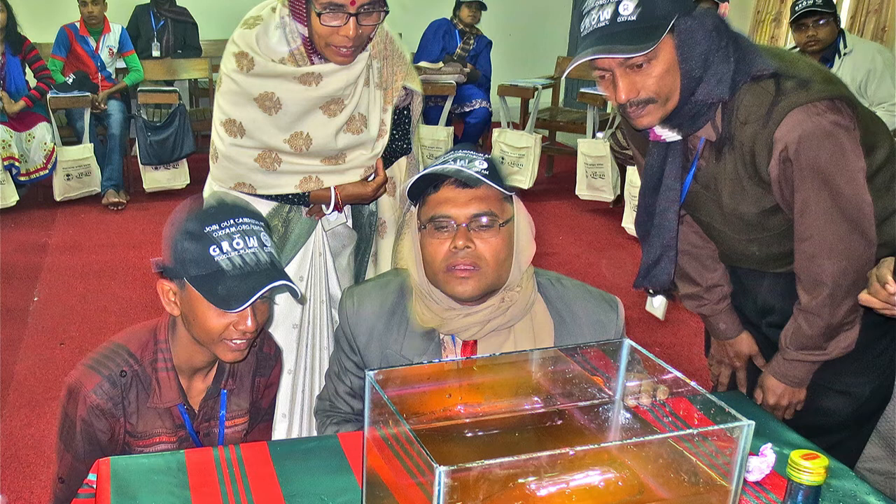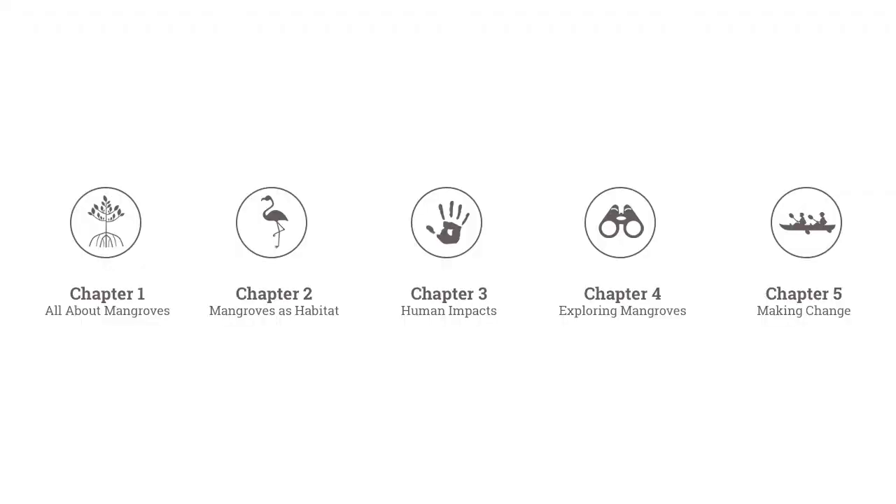Mangrove clubs are also formed within each of the schools. The Marvelous Mangroves curriculum is broken down into five major chapters. Each chapter has a series of lesson plans together with backup scientific and social studies information, data, and illustrations. Each section is covered in detail in the workshops.